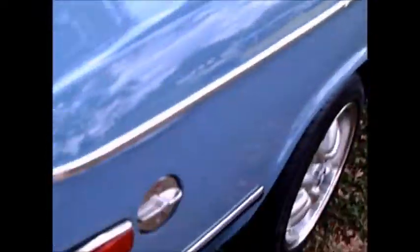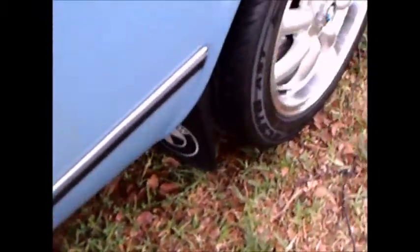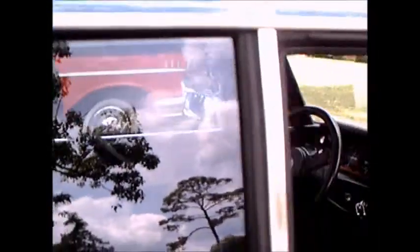And, of course, you notice the amber turn signals. And the bumpers look pretty good for having to meet the federal standards — they look well integrated into the car.